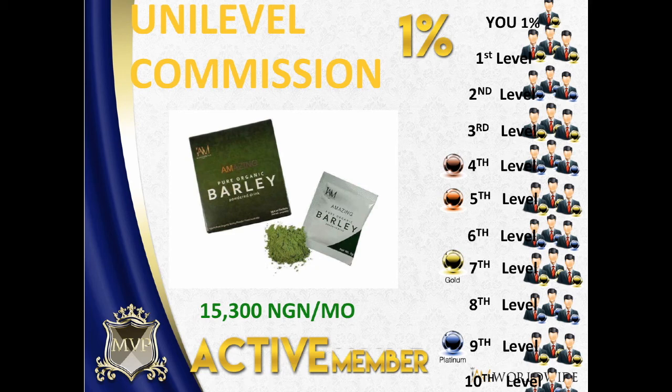You can buy either barley or a scalar pendant. The next question you'll probably ask is: when do I start buying? If you registered this month — let's say in September — you don't need to buy right away. You can buy in the first week of October, and that would be your first month as an active member. If not, you will not be able to get all the incentives.